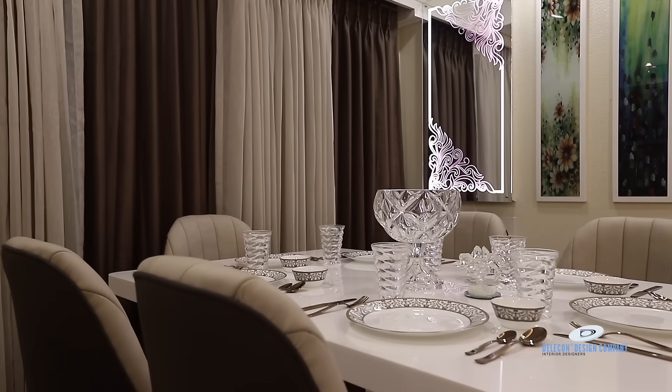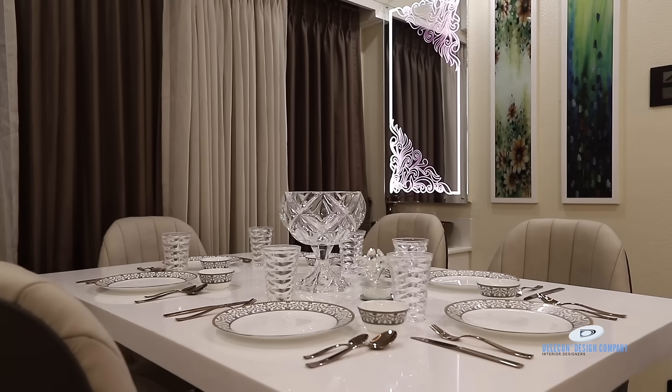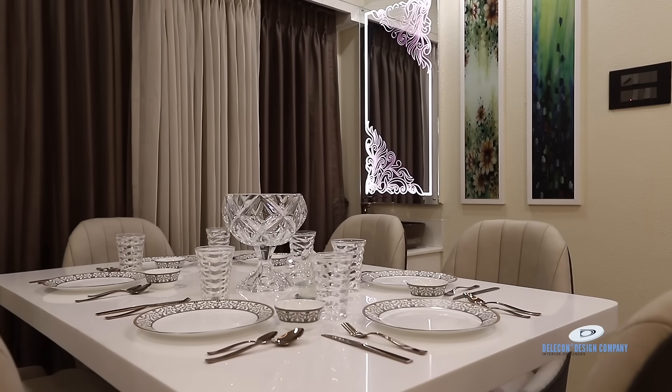The dining table concept is completely white and we have combined Corian and veneer together for this dining table, and it serves six people at one time.